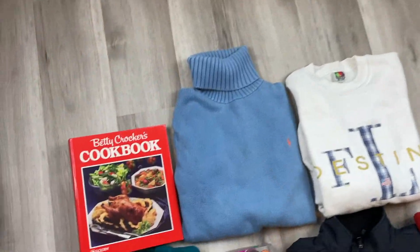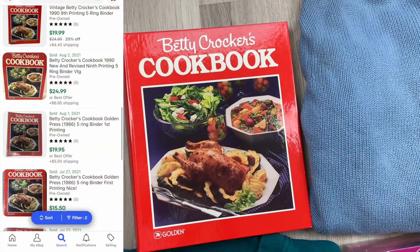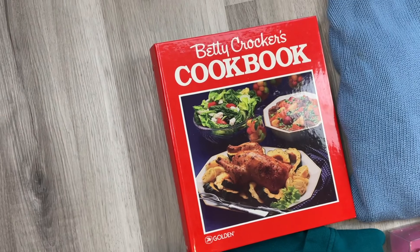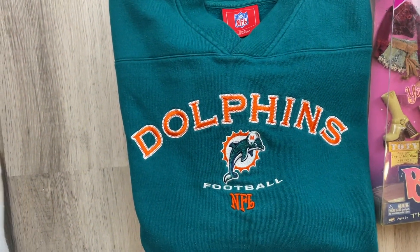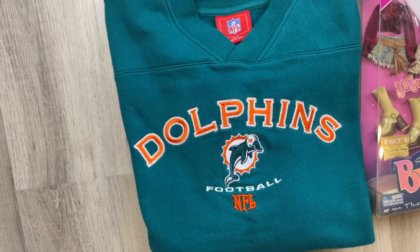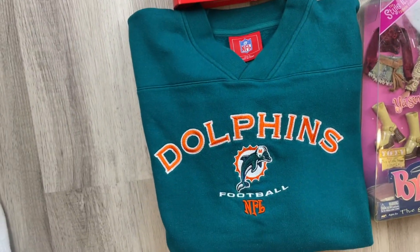All right, so we just got back, and I'm going to show you really quickly what we got. This is from Goodwill — Betty Crocker's cookbook. We should get about $20-$25 for it, and we paid two dollars. And at Goodwill we also found this NFL Dolphins sweatshirt. Very nice color, embroidered. So two good finds from Goodwill.